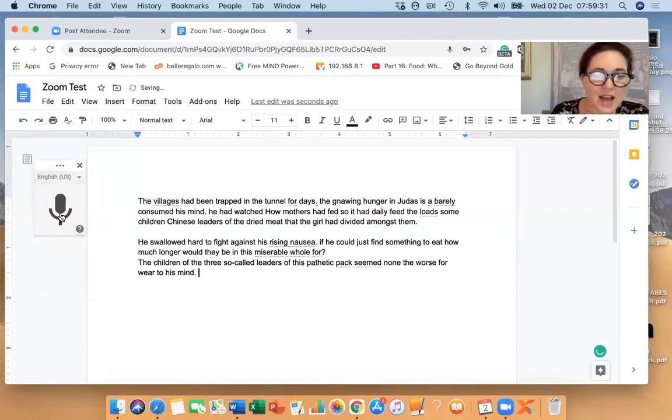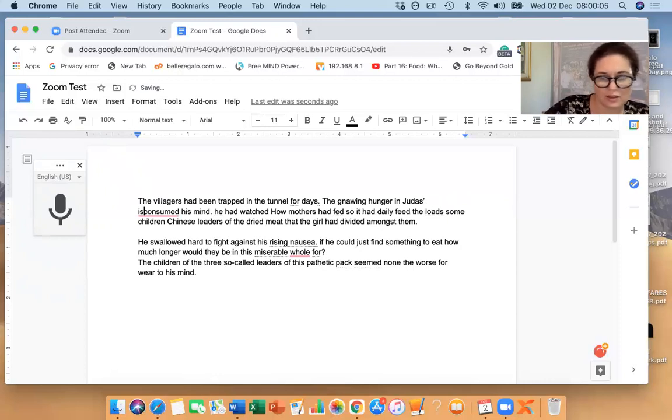Okay, so let's have a look at that. It didn't say 'villagers' — so I had to edit that out. And then I was supposed to say 'capital T' — the gnawing hunger in Judas's. Okay, so instead of doing Judas's, it's gone there. And it wasn't quite right. So I've got to take that out. Consume his mind, and we've got to put our capital. So the capitals are actually a command that I should have put in but didn't. And this somehow came onto capital when it wasn't supposed to be.